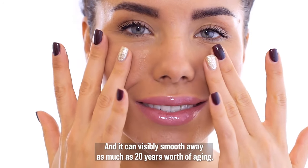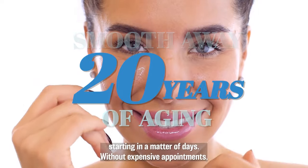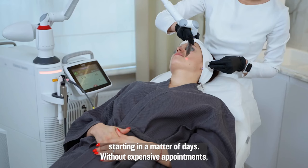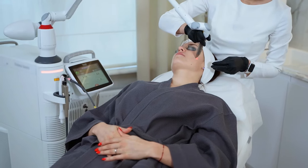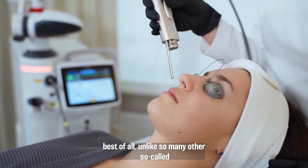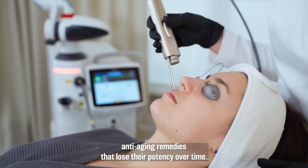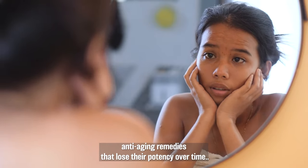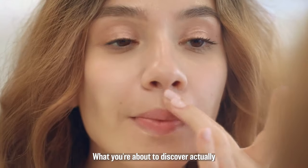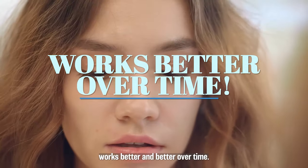And it can visibly smooth away as much as 20 years worth of aging, starting in a matter of days, without expensive appointments, high-end cosmetics, or an hours-long morning routine. Perhaps best of all, unlike so many other so-called anti-aging remedies that lose their potency over time, what you're about to discover actually works better and better over time.